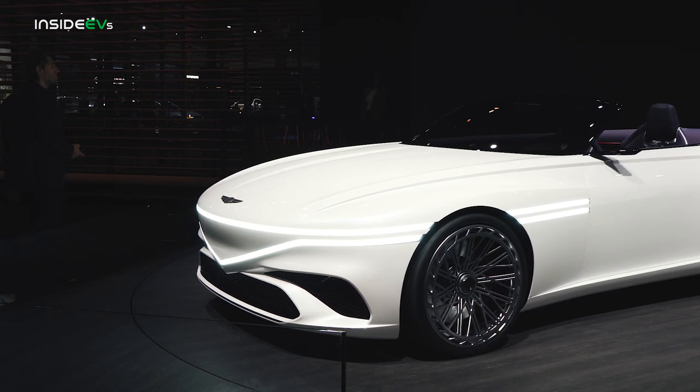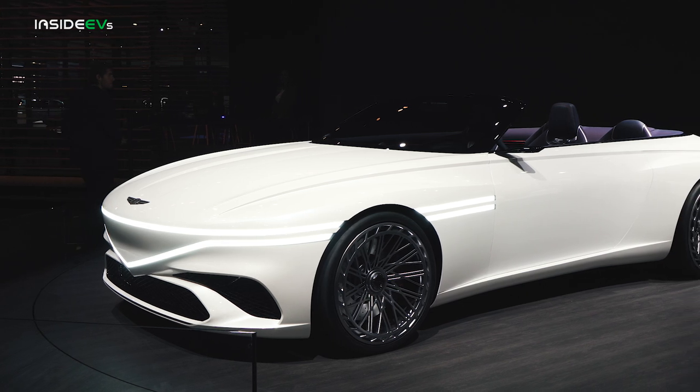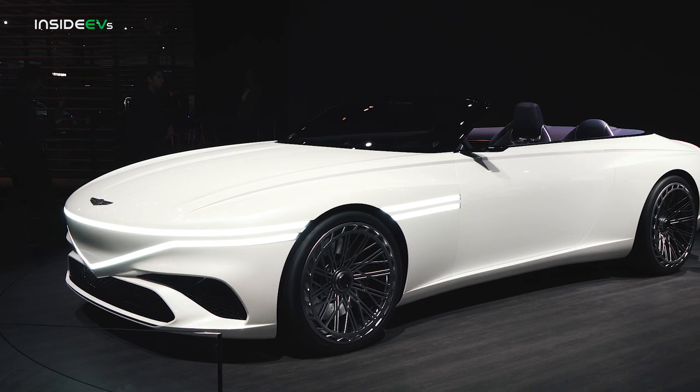Like the Coupe and Speedium, the Genesis X Convertible is a fabulous look at the future of all-electric luxury, this time in an al-fresco form.